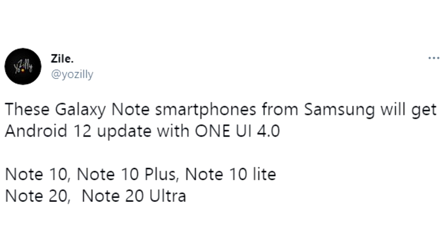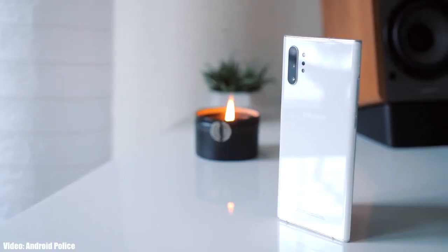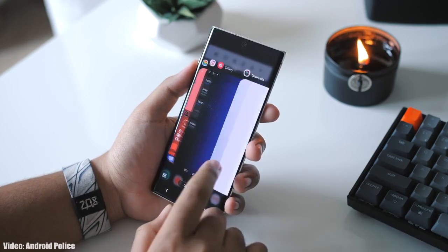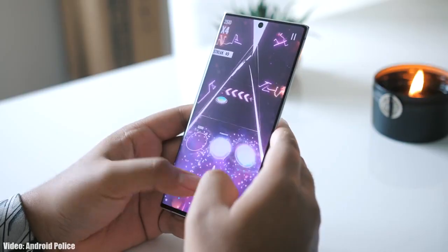For the Note 20 series, this will be the second major Android update, and for the Note 10 series, this will be the third major Android update. This is the first time in Samsung history that they are going to support their Note series smartphones for three years. Previously they only gave software updates for two years, which was not great — especially for the Note series — but thanks to their new software update policy, it now offers three years of support. Because the Note 10 series has already received two major Android updates, this Android 12 update could be the last one for the Note 10 series.